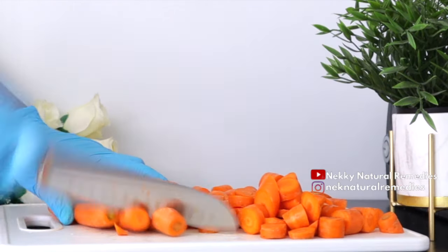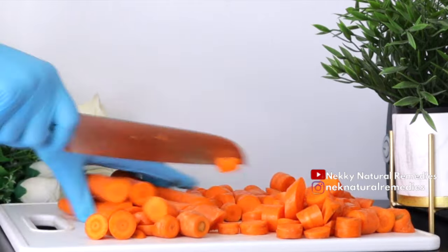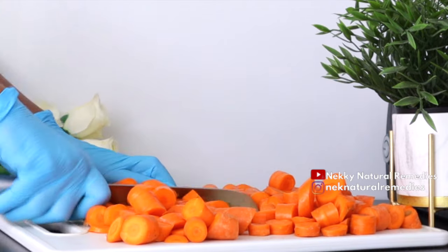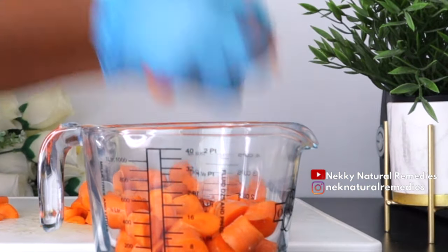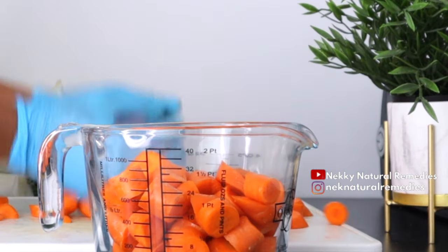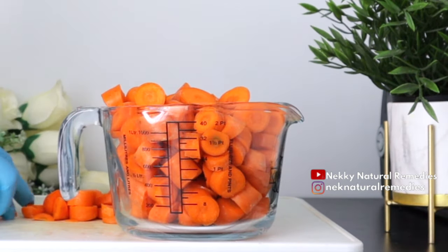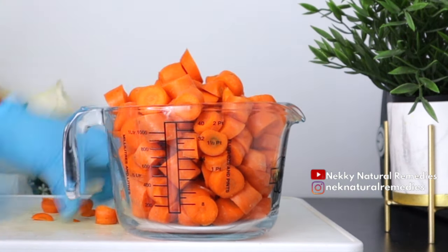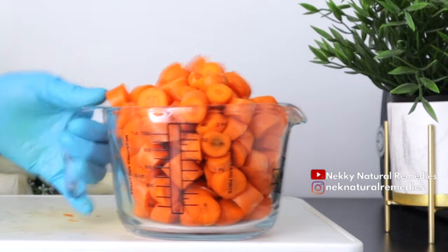Carrots contain beta-carotene, a substance that the body converts to vitamin A — an important nutrient for eye health. An extreme lack of vitamin A can cause blindness. Vitamin A can prevent the formation of cataracts and macular degeneration, which is the world's leading cause of blindness. The vitamin A content in carrots is responsible for maintaining your low-light vision and good overall eye health. Carrots also contain lutein and zeaxanthin, which support macular and retinal health.